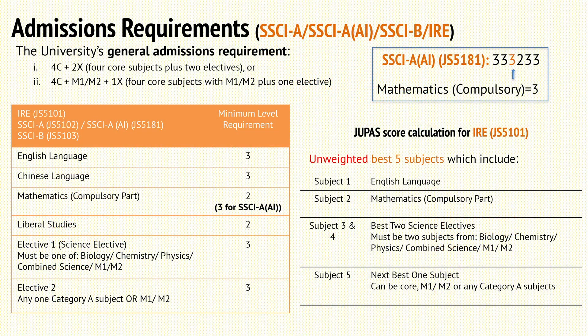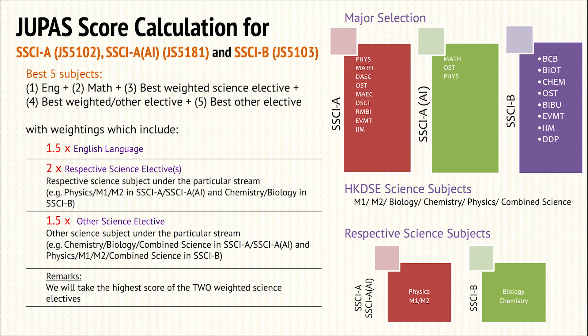The last thing I want to mention is the admissions requirements. For JUPAS students, the minimum requirement for the Science Group A plus AI program is 333233, with the math compulsory part requiring a minimum of level 3. For the admission score calculation, we use a weighted best 5 formula, giving extra weights to your English and weighting to at most two science electives. Since the Science Group A plus AI program expects students with more mathematics and physics training, we put an extra weighting on two related HKDSE subjects, including physics, M1, and M2. If you have other science subjects such as chemistry, biology, or combined science, we will still give them a weighting of 1.5.